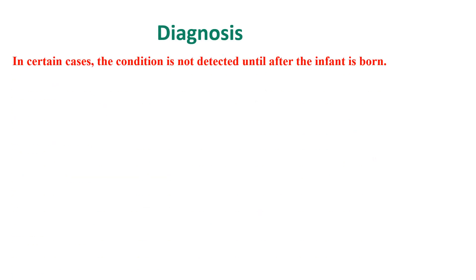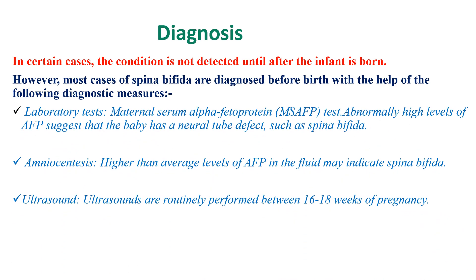In certain cases the condition is not detected until after the infant is born. However, most cases of Spina Bifida are diagnosed before birth. Laboratory tests — in particular the maternal serum alpha-fetoprotein (AFP) test — can show abnormally high levels of AFP, indicating that the baby has a neural tube defect such as Spina Bifida. Amniocentesis can also be done, where higher than average levels of AFP in the amniotic fluid serve as a sign of Spina Bifida.